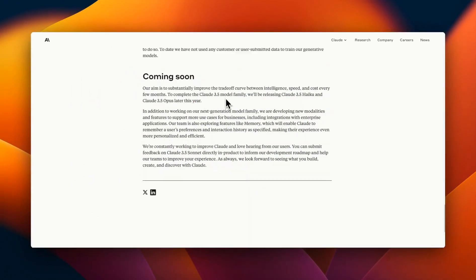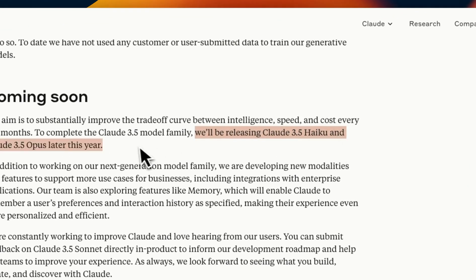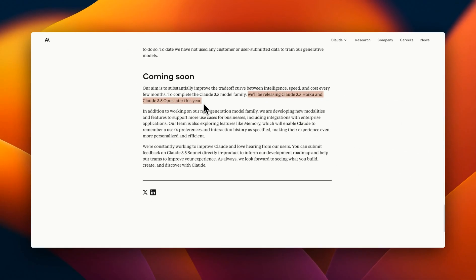Keep in mind, Claude 3.5 Sonnet is just one of the models that are going to be released. Later in the year, they're going to be releasing Claude 3.5 Haiku as well as Claude 3.5 Opus. I would suspect that the Opus is going to be much better compared to what we are getting today. Usually, these 0.5 family models give you a hint of what the next generation of models are going to look like, so probably they'll release the 3.5 family, and soon after, they will probably release the Claude 4 version.